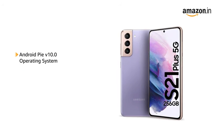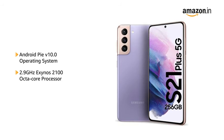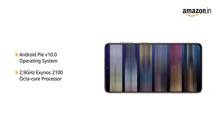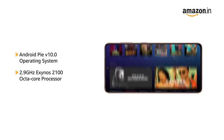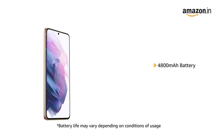Powered by Android version 10.0 operating system with a 2.9GHz Exynos 2100 octa-core processor, this phone makes downloading as well as browsing very smooth. The phone comes with a 4800mAh battery.